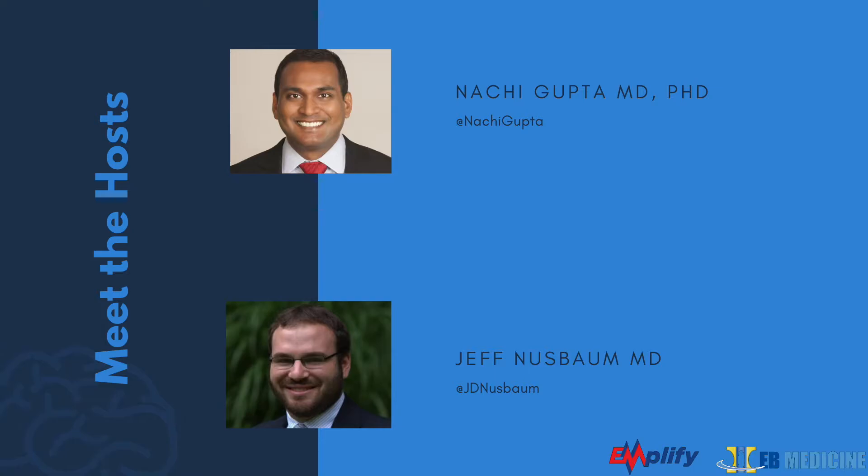Next, zygomatic fractures. The zygoma is largely responsible for maintaining normal facial width and prominence of the cheeks. Due to its thickness, isolated zygoma fractures are uncommon. The zygoma serves as an attachment for many facial muscles, and zygomatic arch fractures can result in impingement of the temporalis muscle, causing trismus. The most common fracture is the 'tripod' or zygomaticomaxillary complex fracture, which involves separation of all three major attachments of the zygoma from the rest of the face — it results from a direct blow to the body of the zygoma and can even result in extraocular muscle entrapment.